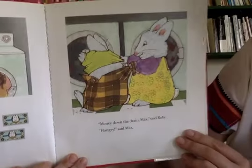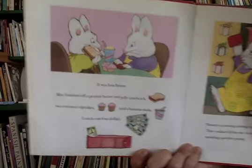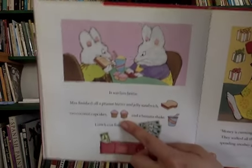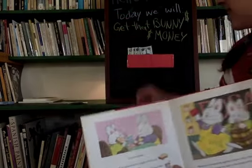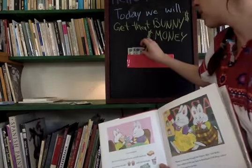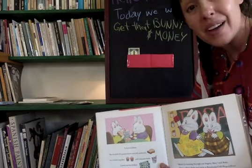'Money down the drain,' Max said Ruby. 'Hungry,' said Max. It was lunch time. Max finished off a peanut butter and jelly sandwich, two coconut cupcakes, and a banana milkshake. Lunch cost four dollars - that's one, two, three, four. Look - there's only one five dollar bill left in the wallet and they haven't gotten grandma's present yet!